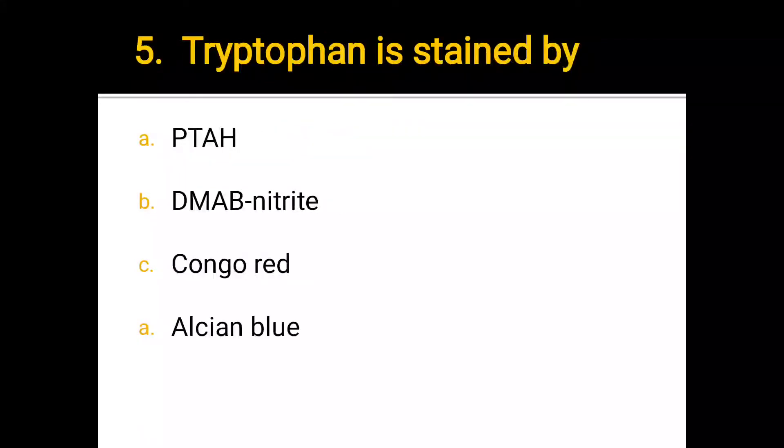Number 5. Tryptophan is stained by: a) PTAS, b) DMAB nitride, c) Congo red, d) Alcian blue. The correct answer is b) DMAB nitride.